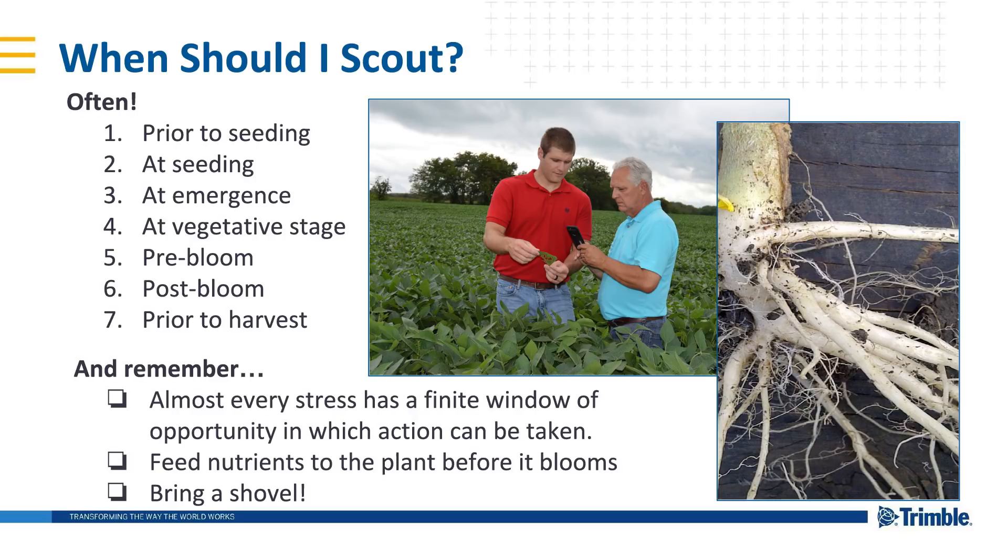At emergence, you want to spot any seedling diseases — maybe take a tissue test to verify possible nutrient deficiencies you notice. Check for weed emergence, staging and types, and sweep to assess insects in the crop. Soil samples are an option if you see something that needs further investigation. You'll also be watching for herbicide residue or carryover symptoms, which is becoming more complex as we grow different crops in our rotations.